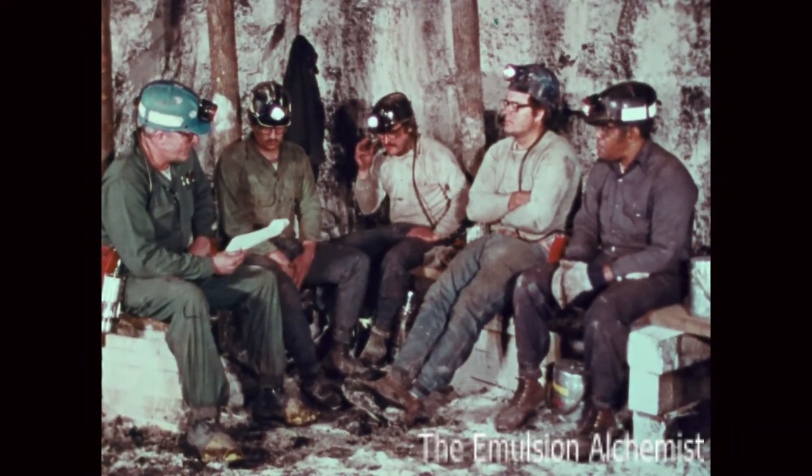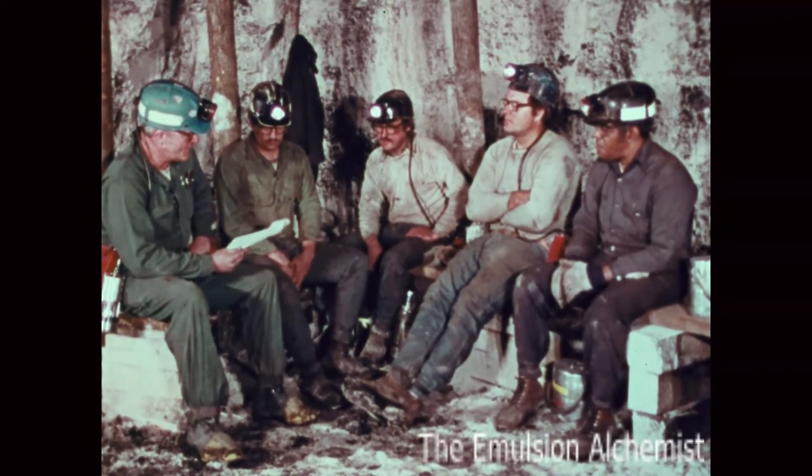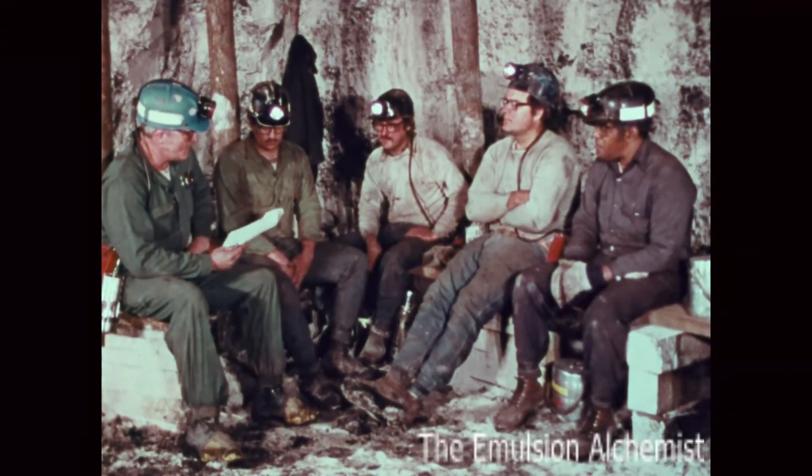And as it pertains to mine roof, remember — you can watch it, listen to it, even test it, but you'll be safer if you support it. This is the only way that we can work safe, and this is a must.